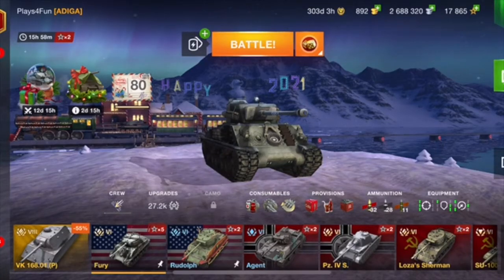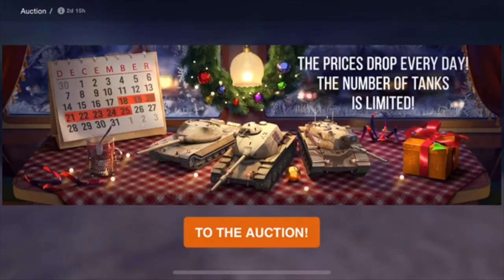Hey everyone, welcome back. I just recently did a video on the Christmas event, so today I'm going to be doing a video on the auctions.